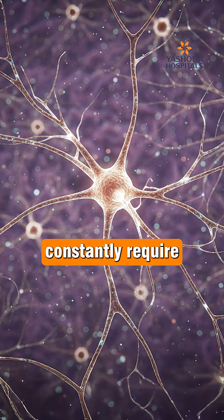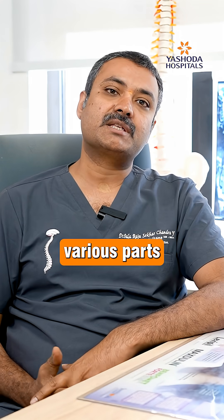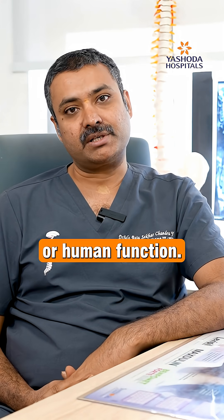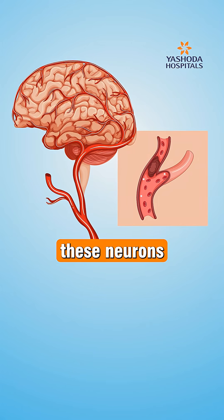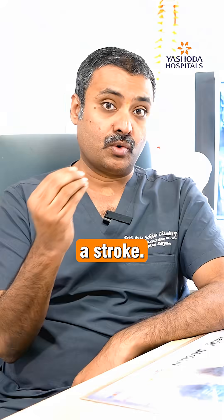The brain is made up of small cells called neurons, and they constantly require blood to function. The various parts of the brain control various parts of human activity or human function. So if the blood supply to these neurons or brain cells gets obstructed due to many causes, it is called a stroke.